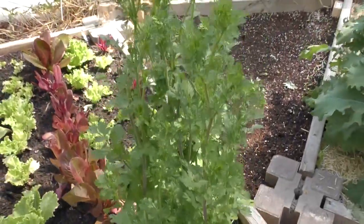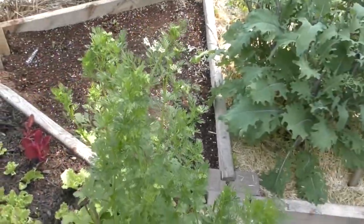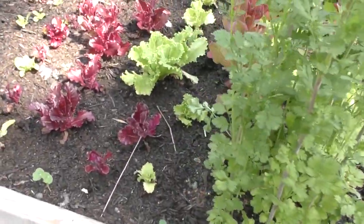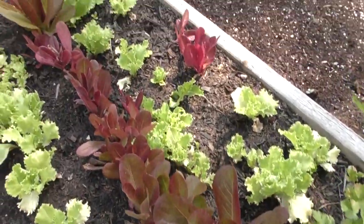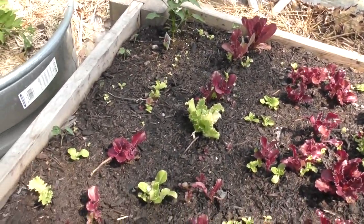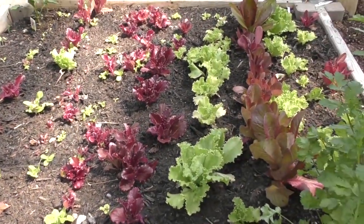Here we have some cilantro, and the cilantro needs to be cut back because it's going to seed a little bit. When you look into the bed there's a lot of lettuce surrounding it as well — a few different varieties and some babies that are just starting out — so I should have a really good selection of greens here.